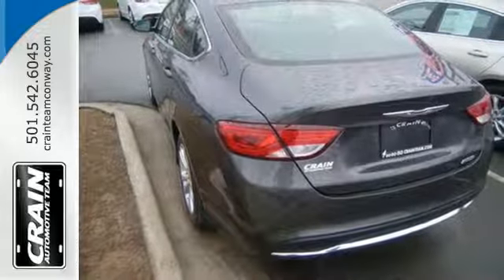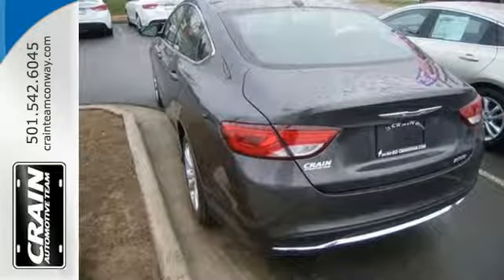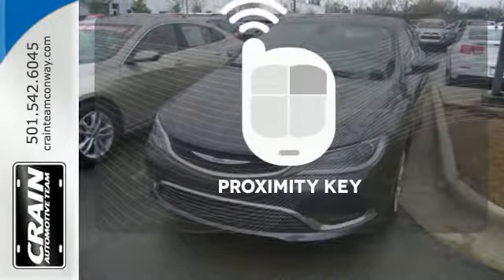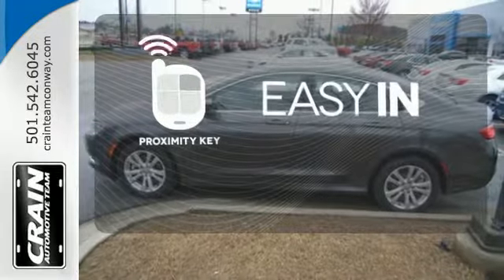With heated mirrors, low tire pressure warning, speed control, and multiple airbags, no wonder it's a top safety pick. Stop searching for your car keys in your purse or pockets with Proximity Key.